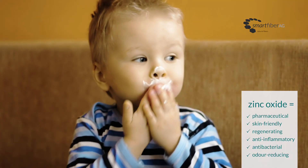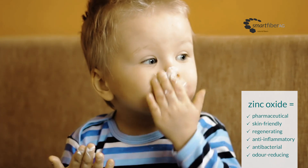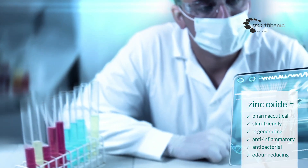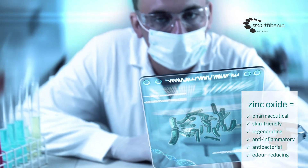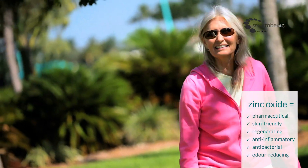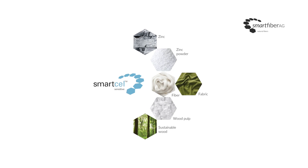The properties of zinc oxide have a positive effect for people with sensitive skin or skin diseases such as neurodermatitis. It has antibacterial and deodorant properties that give textiles a fresh feeling that lasts. The zinc is incorporated into the fibers in powder form.